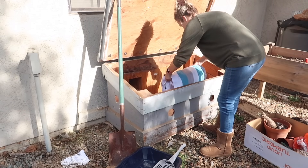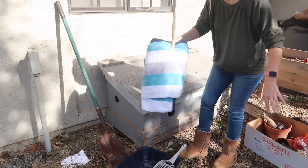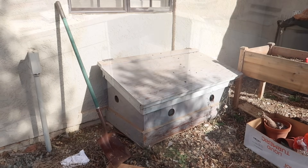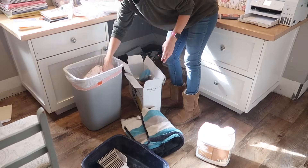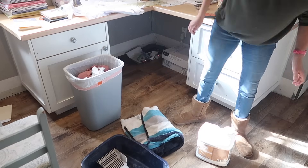It's tucked away and not noticeable, but it's also in an easy location for me to clean it out every day. Also, I ordered this nifty pooper scooper on Amazon that has bags attached to it with a chute — you scoop it and lift it up and the poop falls into a bag.